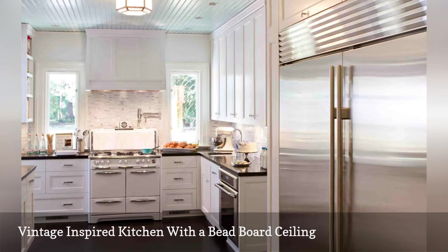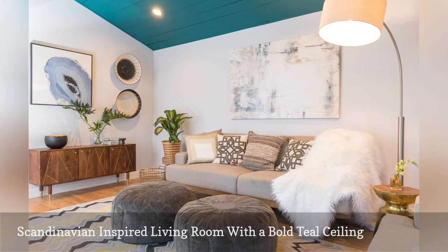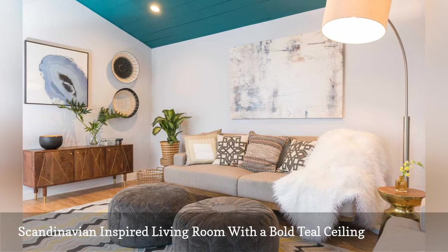New England Design Elements, located in Londonderry, New Hampshire, created this Scandinavian-inspired living room filled with neutral decor and natural elements. Counterbalancing the white walls is the beadboard ceiling painted a shade called Vardo by Farrow and Ball.